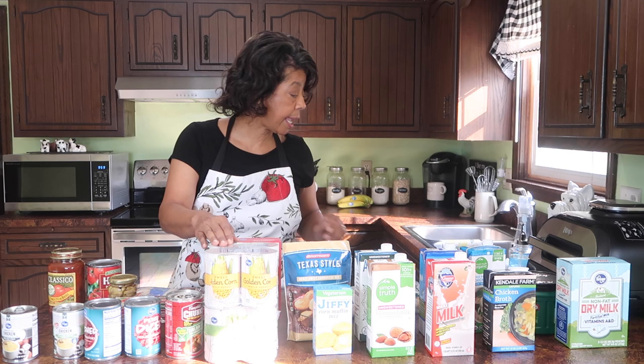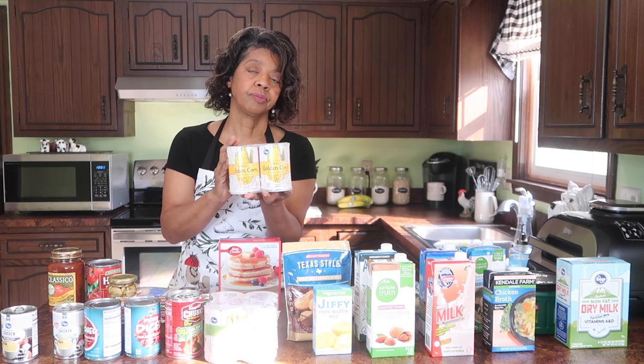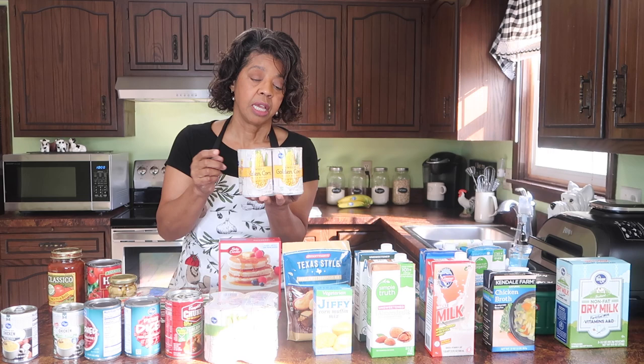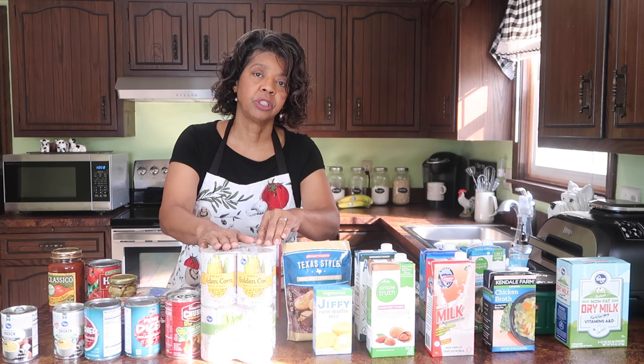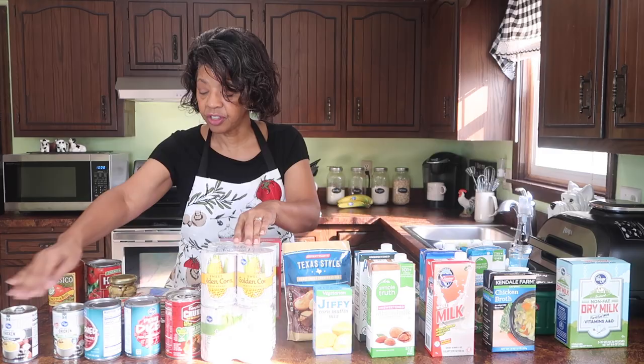When you use your Kroger Plus card, you can get additional savings. When I bought this four-pack of corn, it was $1.99, and then with the additional savings from my Kroger Plus card it came down to about $1.78. So just because it says Dollar Tree and it's a dollar doesn't mean it's the best savings. On the vegetables, Kroger is definitely winning, as well as all of these canned goods.